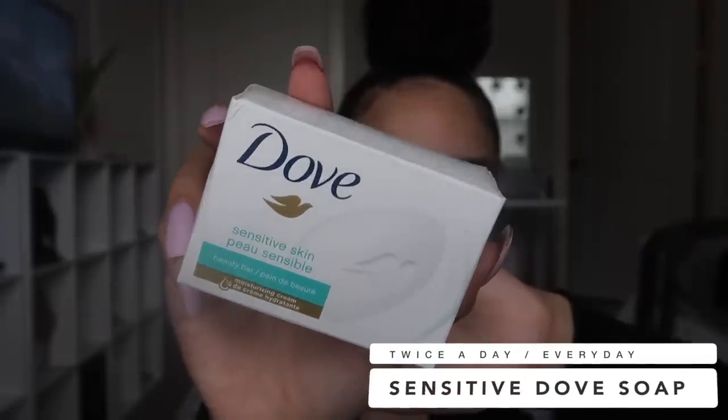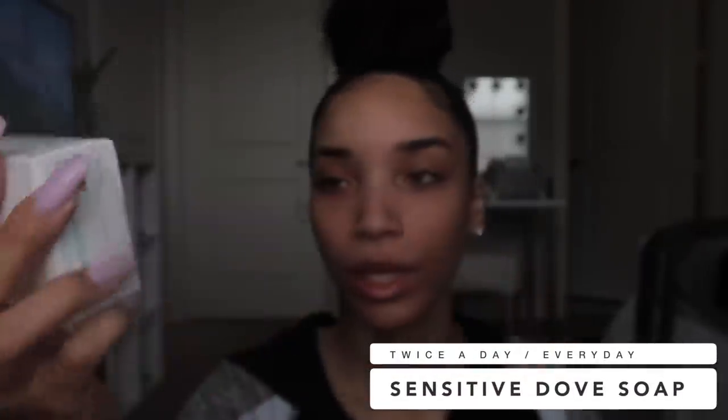First things first: what I wash my face and body with is just Dove sensitive skin soap. I have the bar of soap — just a regular bar soap — and I also have the same thing in the actual liquid pump, which is the one I keep in my shower. If I'm in the shower I'll honestly just use the same thing for my face and body. If I'm just at my sink, I'll use the bar soap. And this is all I wash my face with — I don't use any special acne wash or exfoliating grapefruit seed benzoyl peroxide craziness. I don't use any of that stuff anymore.